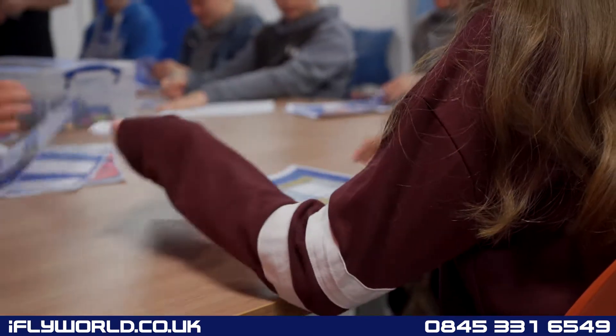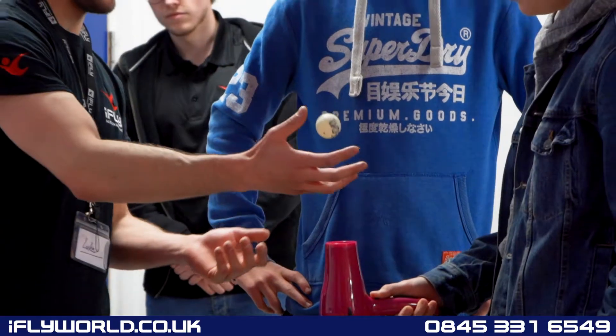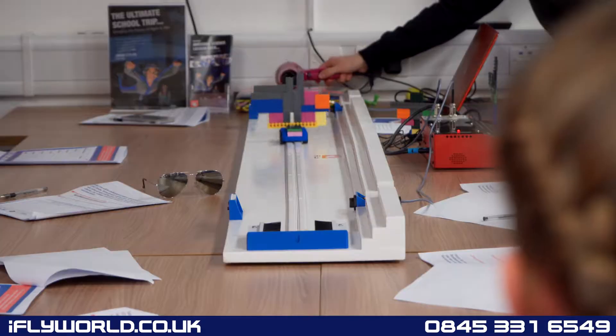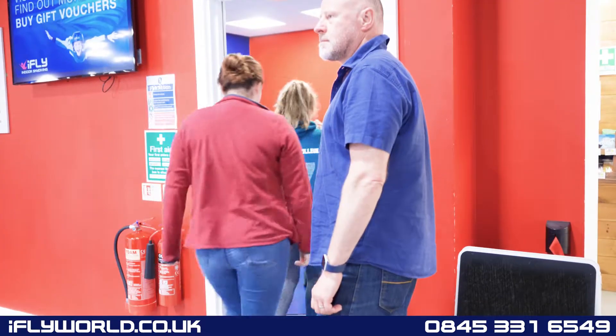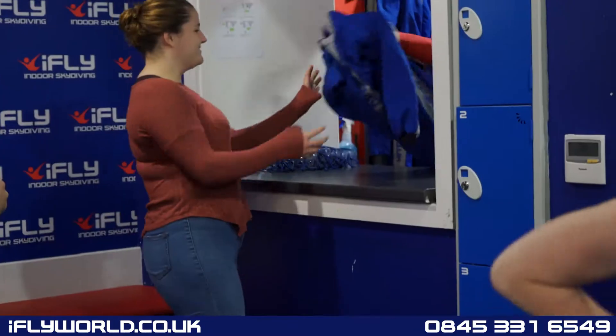Children will learn about the science behind our wind tunnel, the physics of flight, and engage in a wind-powered model-making experiment tested on our laser tracks, recording the results in the inclusive activity workbooks. Then, after the course, our friendly team of instructors will take the class through the basics of body flight and get the group geared up.